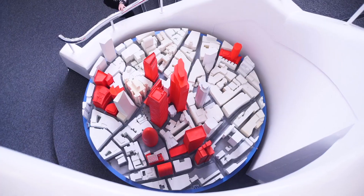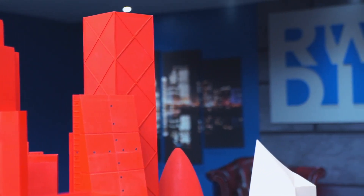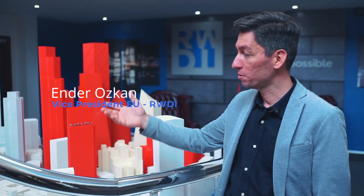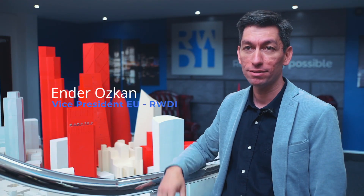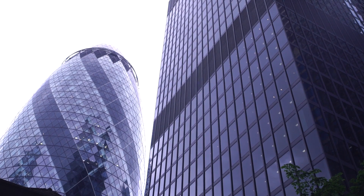RWDI strives to add value to big projects in city centres. We're proud to have worked on 22 Bishopsgate. But 22 Bishopsgate is part of a bigger growing cluster in the city centre, and we're lucky enough to have worked on many of these buildings and shaped the way our skyline looks in London.